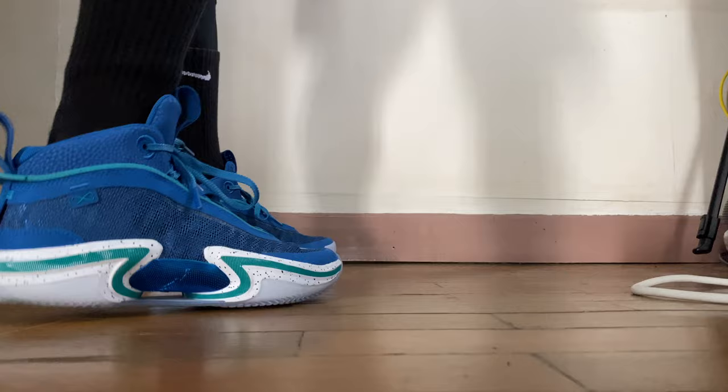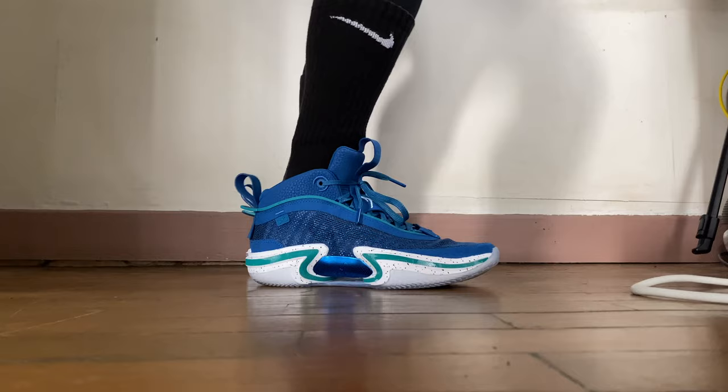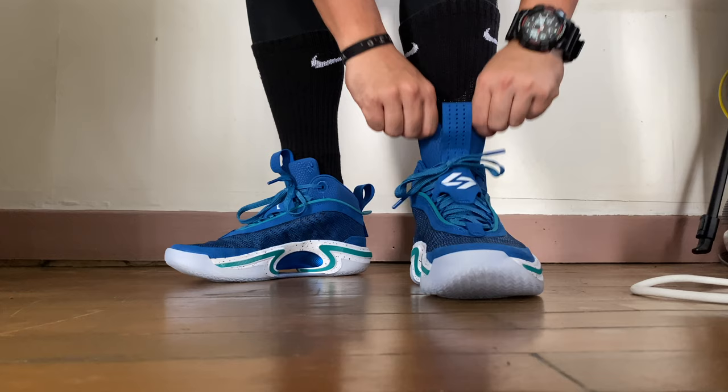The sizing for the Air Jordan 36 is considered true to size, but the sneaker itself is narrow. If your foot is narrow, it's safe to stay with your true size. If you're wide-footed, it's better to go a half size or full size up depending on your comfort preference. Ordinarily it's best to try in a physical store, but given current conditions, you can make a size judgment online — just keep those pointers in mind.